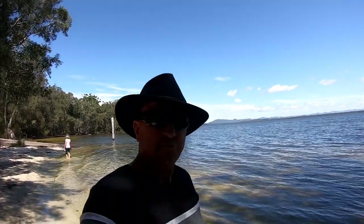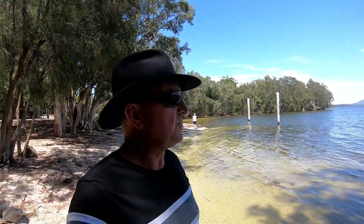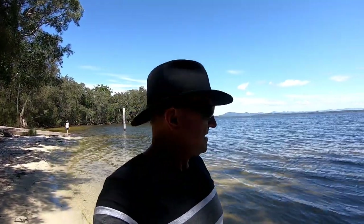The beauty of this Myall Lakes National Park area is you've got the lake on this side and the ocean on the other side. We've got a few hours to kill now till sunset, so we'll probably hit the water and have a swim to cool off — it's hovering around 32 degrees at the moment. Then we'll go back, charge the batteries, and head out this afternoon or tomorrow morning.